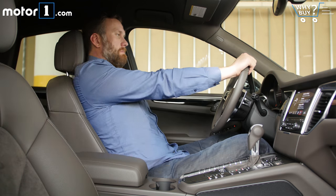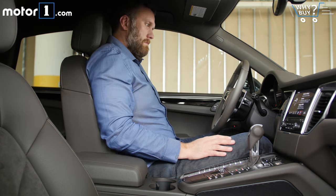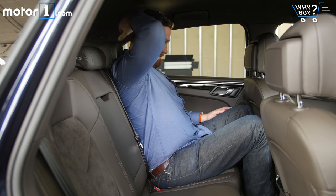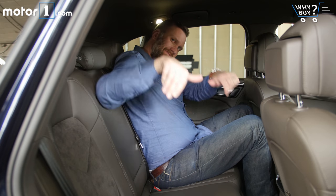I fit quite comfortably in the front of the Macan, which means all average-sized folks should be just fine. The back isn't tremendous, but four normal adults won't feel overly familiar after cruising around town together.